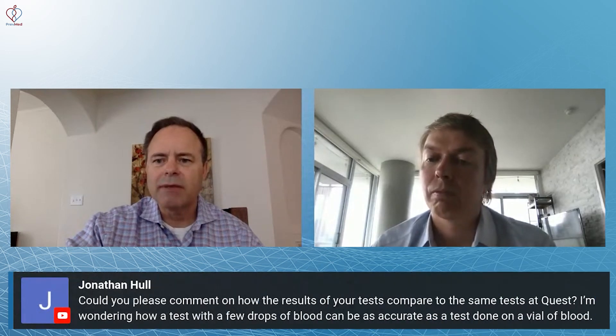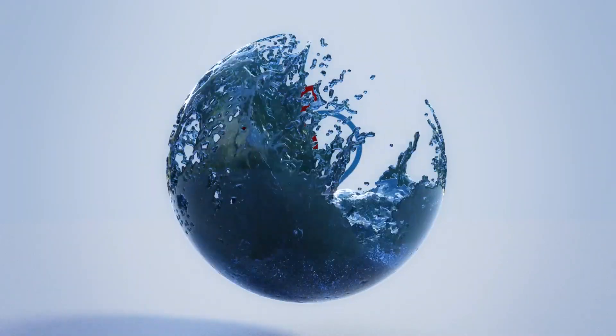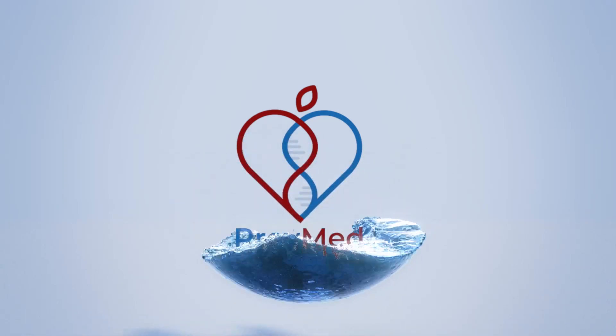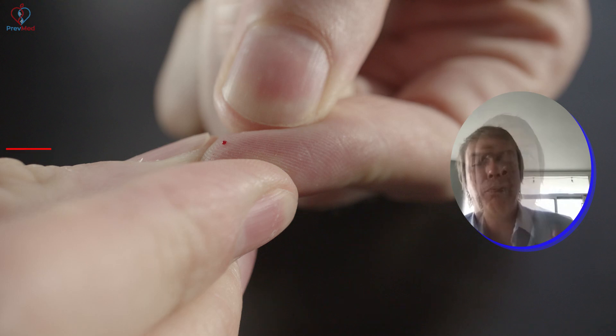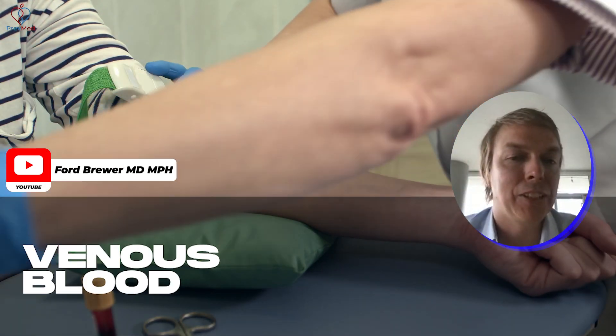How can a test with a few drops of blood be as accurate as a test done with a vial of blood? That's a great question. There are a few things to think about here. First off, the blood that you draw from a finger is called capillary blood, and blood drawn from your arm or vein is called venous blood.